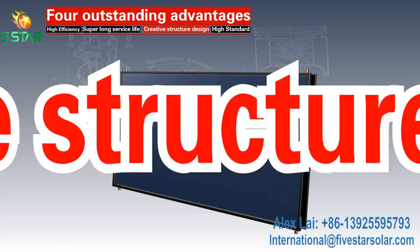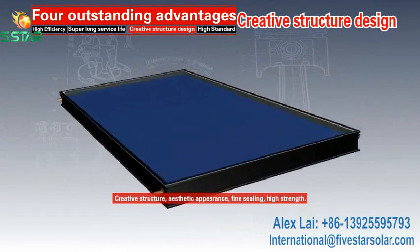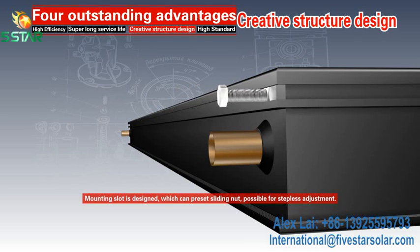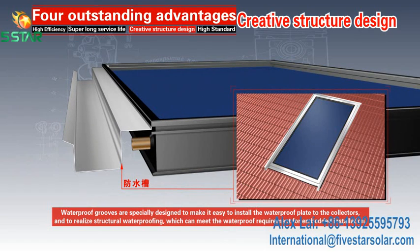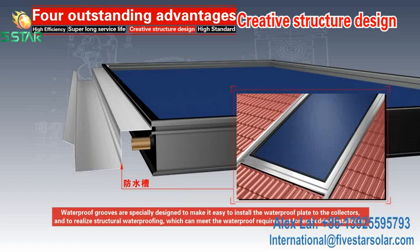Creative Structure Design: The creative structure features an aesthetic appearance with fine finish and high strength. A mounting slot is designed to preset sliding nuts for stepless adjustment. Waterproof grooves are specially designed to make it easy to install the waterproof plate to the collectors and to realize structural waterproofing, meeting waterproof requirements for embedded installation.